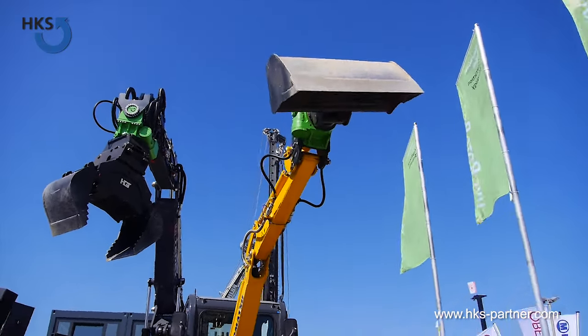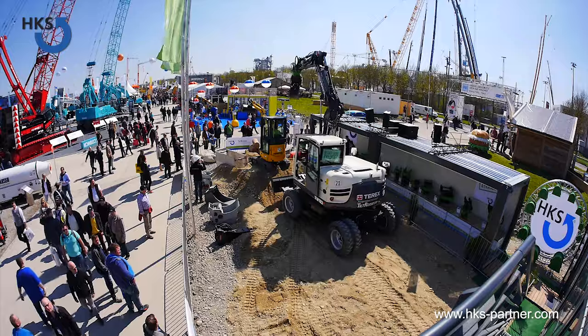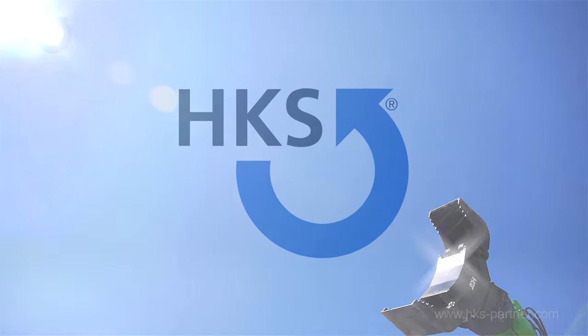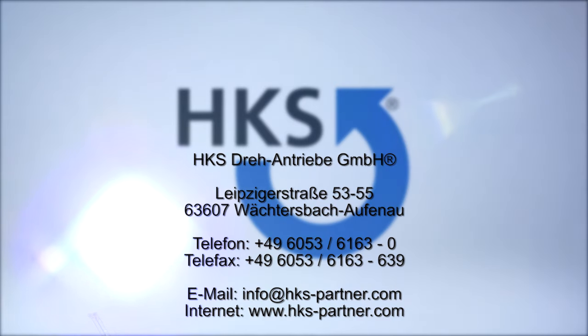Even at our company, we offer you the possibility of a presentation. Just pay us a visit. Start into a sunny future with HKS.